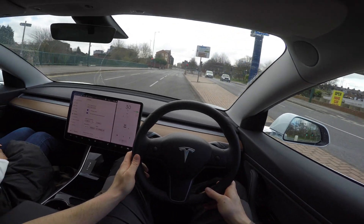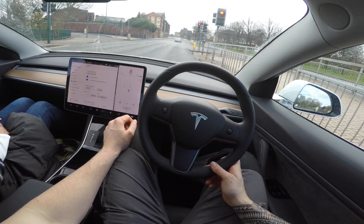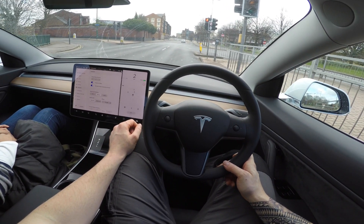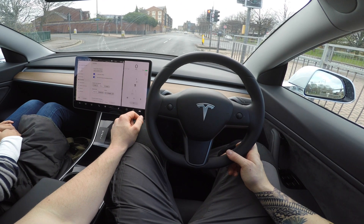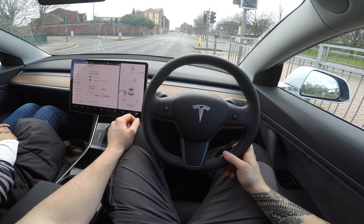It was going a bit too close to that curb, so I had to take over. And again, because I'd taken over autopilot, there was no test to be had at the red light. Unfortunately it's not something I could test at the red light.